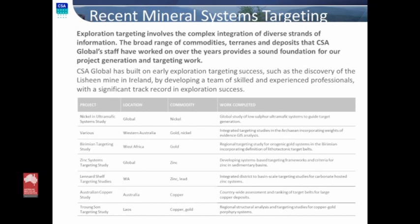Thank you. The rest of this is essentially advertising for CSA Global — it's in your handouts. The key contacts, if you want to come and talk to us about mineral systems targeting and how we can help you, and essentially who we are and where we've been and what we do. Thank you very much.